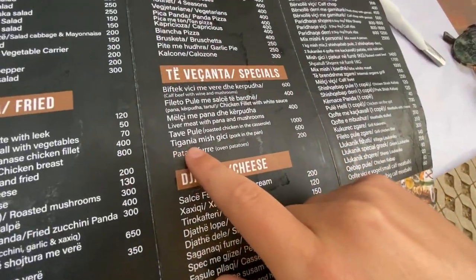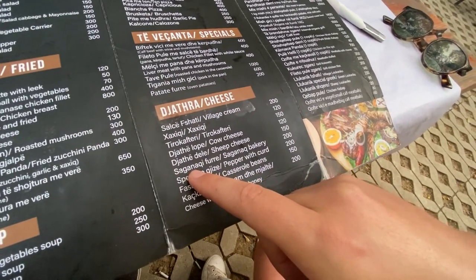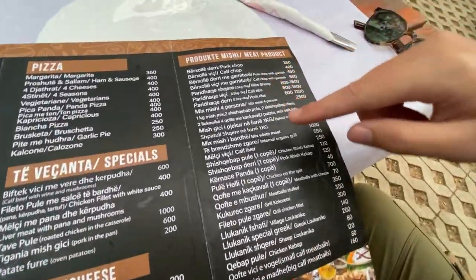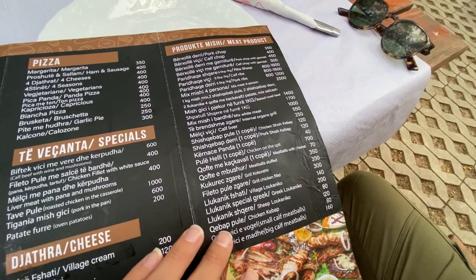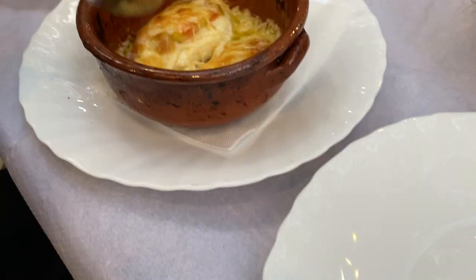We decided to go to this brewery because our host Joni — hi Joni — said that Birari Panda was actually the first brewery-type restaurant here, and Birra Corcha was the second one in town. This time we ordered the tigania mish — pork in the pan — the baked cheese, and the kofte vici — calf meatballs — just so we can try a little bit and see how it compares to the other brewery.